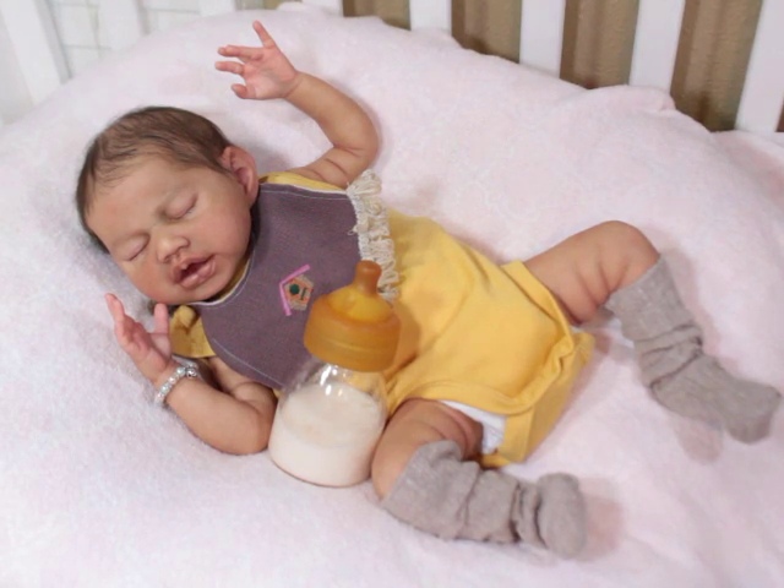I noticed ever since I made that one video where I was like, oh god, I'm so over the bottle, even more people put the bottle in their pictures now. So it's like, okay great.